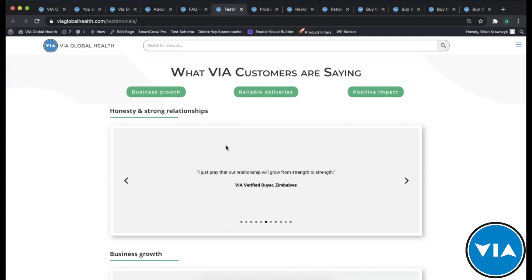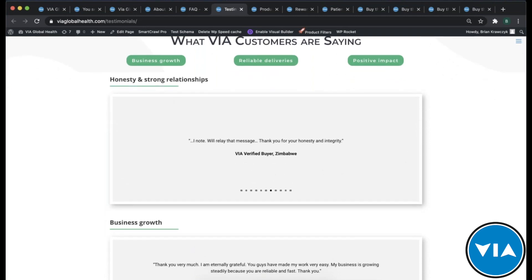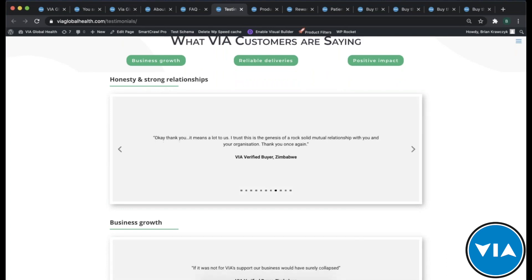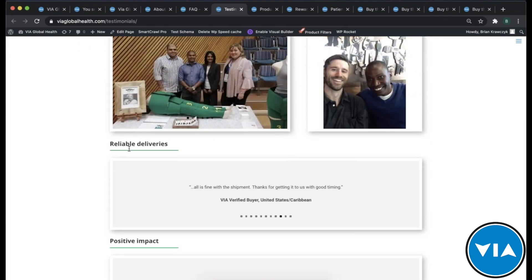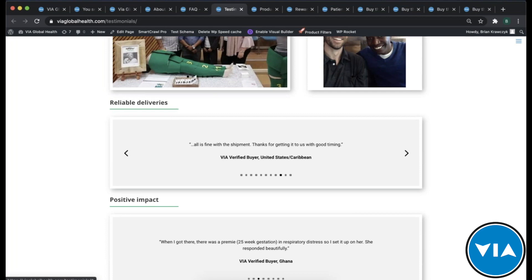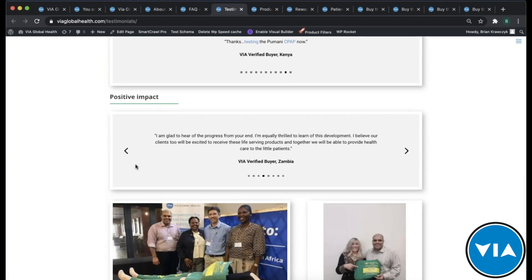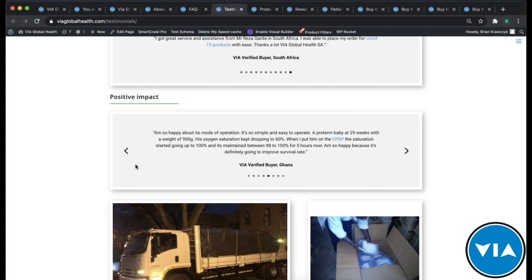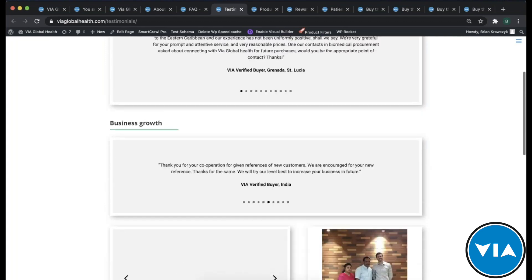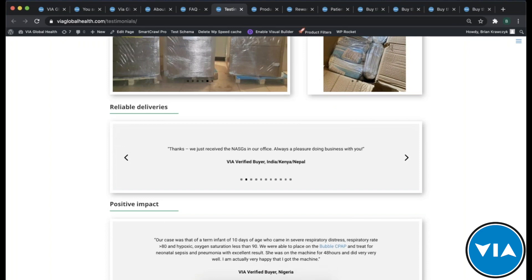Another thing I mentioned is those testimonials — what our customers are saying about us. You can come to that page and learn about how customers have responded honestly, about how we've helped build their business, how we've had reliable deliveries getting products to all parts of the world, and positive impact — which is really what drives our whole business. It's about positive impact on patients globally and creating universal access to the tools that enable quality healthcare.